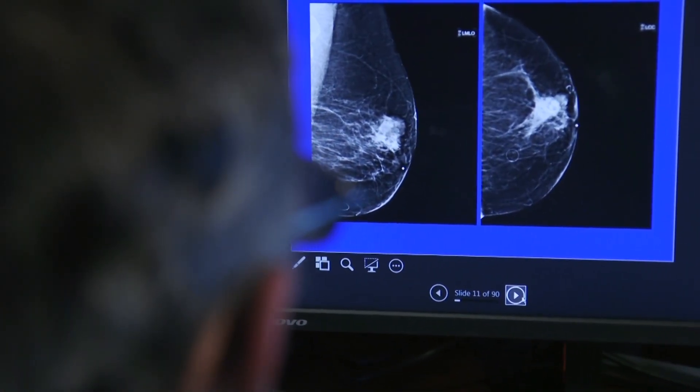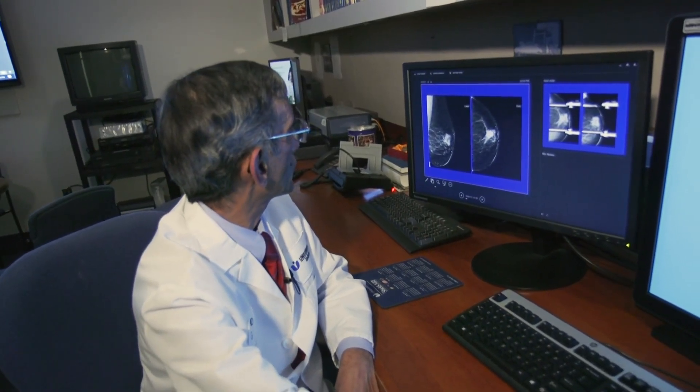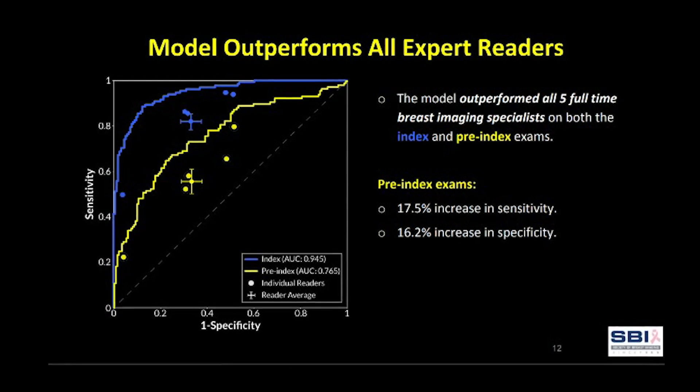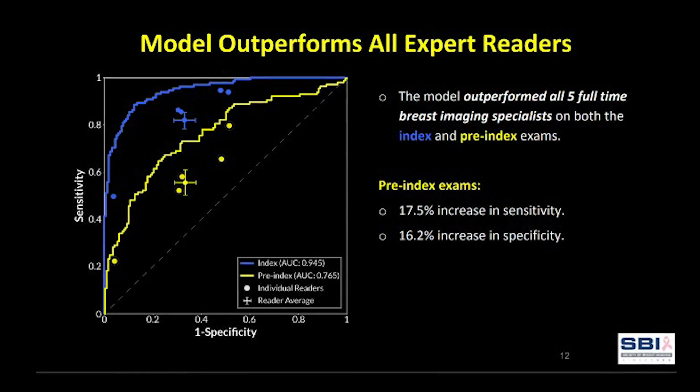In a pilot study, we compared the reading capability of fellowship-trained breast imagers with an AI model provided by a local firm called Deep Health. The AI model outperformed all expert readers, not only in the diagnosis of the index cases but also in the pre-index examination. What we plan to achieve is the ability to detect cancers earlier, find more cancers, avoid unnecessary recalls and biopsies, reduce patient anxiety, and overall improve the health of women in the state of Massachusetts.